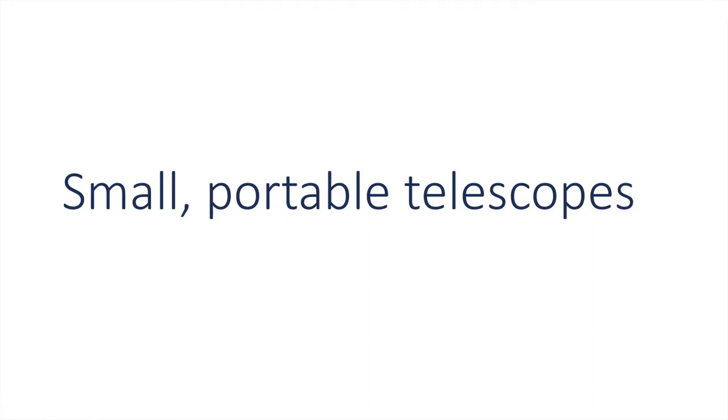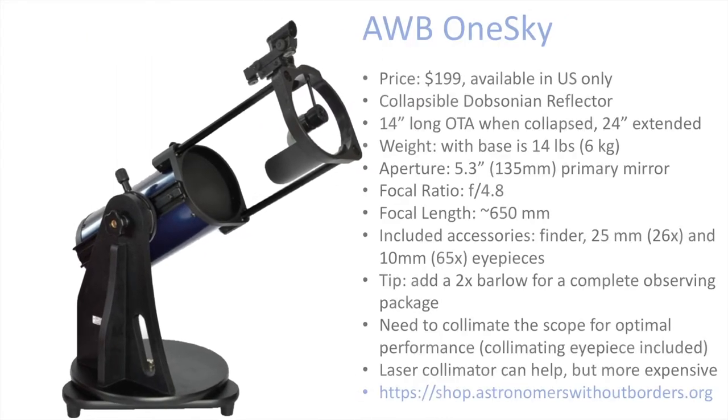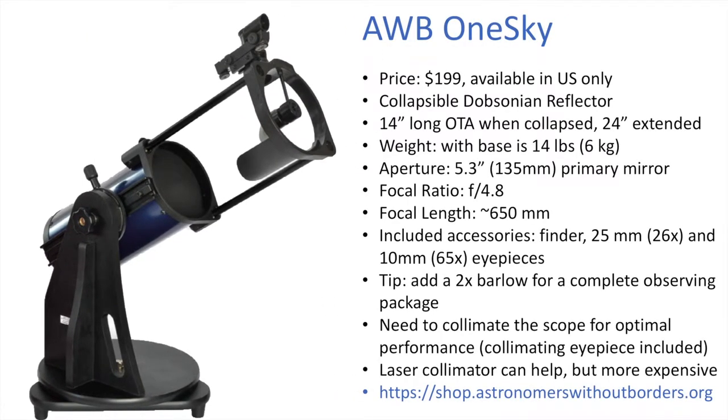If you're looking for a small portable telescope that can help bring in planets and really dive into craters on the moon and that kind of thing, here are a few ideas. Probably the best buy in the United States is the Astronomers Without Borders OneSky reflector. This is a Dobsonian-type reflector that only costs $199, and you get a really nice set of optics with a couple of eyepieces. It's a great buy for getting into astronomy, and even if you already have a telescope, this can be a nice portable option.